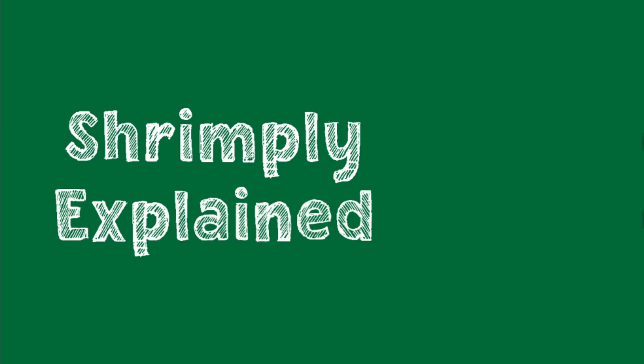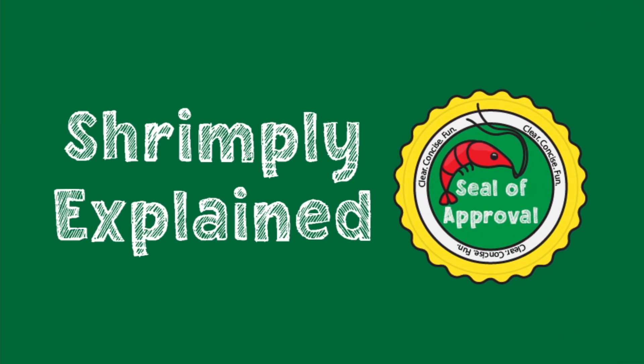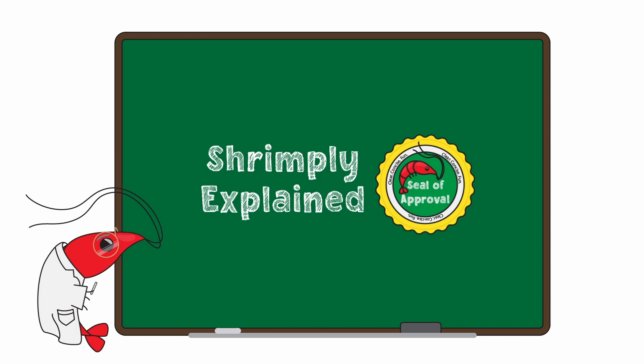This is Shrimply Explained — it is all in the name. We explain things about shrimp, pretty simple.